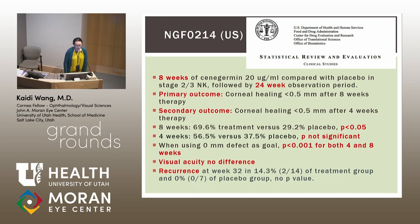For the U.S. trial, the authors compared eight weeks of cenegermin 20 micrograms per milliliter versus placebo in stage two or three NK, followed by a 24-week observation period. The primary outcome was corneal healing to less than 0.5 millimeters after eight weeks, and the secondary outcome was the same measure at four weeks. At four weeks, results were not significant; at eight weeks, they were. When using zero-millimeter defect as the goal of complete epithelial healing, results were significant at both four and eight weeks.